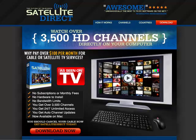Hi there. Welcome to this product review for Satellite Direct, the future of television. With this product, you can watch over 3,500 HD channels directly on your computer. No subscriptions or monthly fees, no hardware to install, no bandwidth limits.